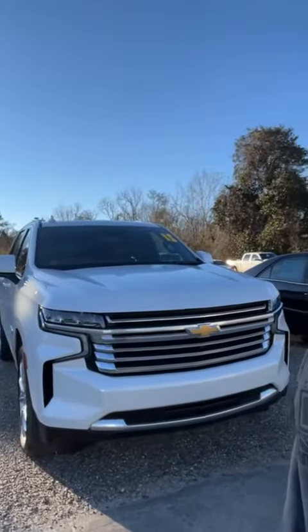Good morning! Stephanie here at Chatham Motor Company with a fantastic vehicle. It is a local one-owner trade that we just received. It's a 2021 Chevy Tahoe.